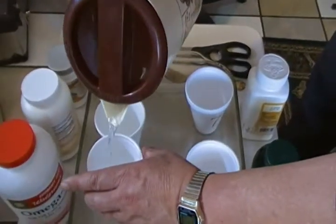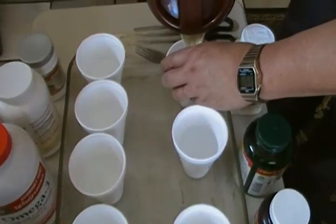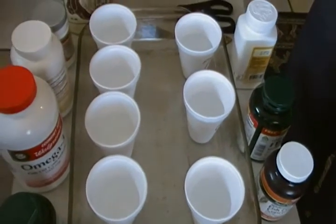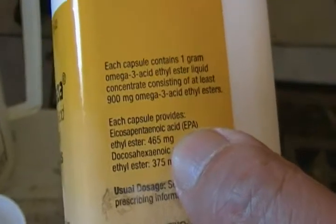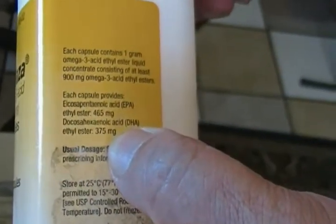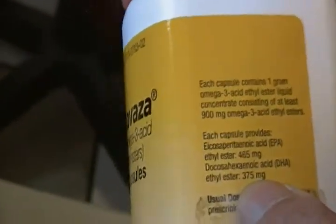We're going to keep all cups at the same water temperature. On the internet, people argue about Lovasa — why pay expensive for it? Lovasa contains about 400 milligrams EPA and 375 milligrams DHA per capsule, so we'll try to get all brands close to that level — approximately 465 to 485 mg EPA and 375 mg DHA.